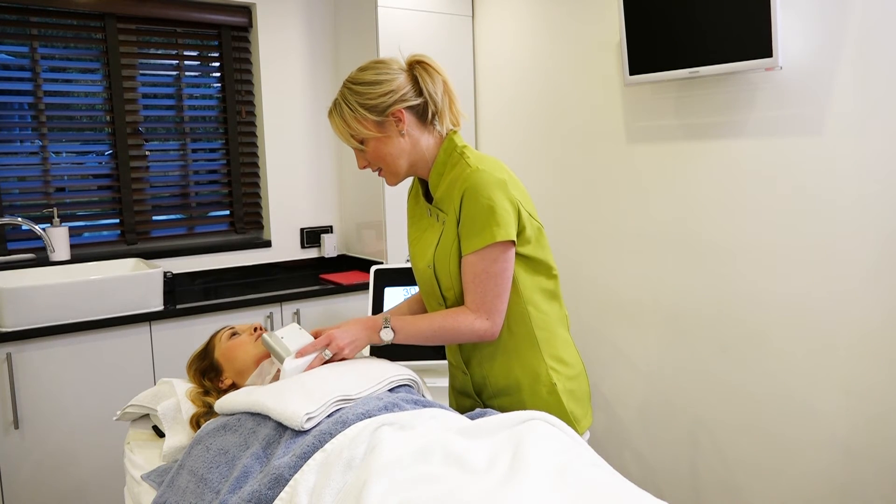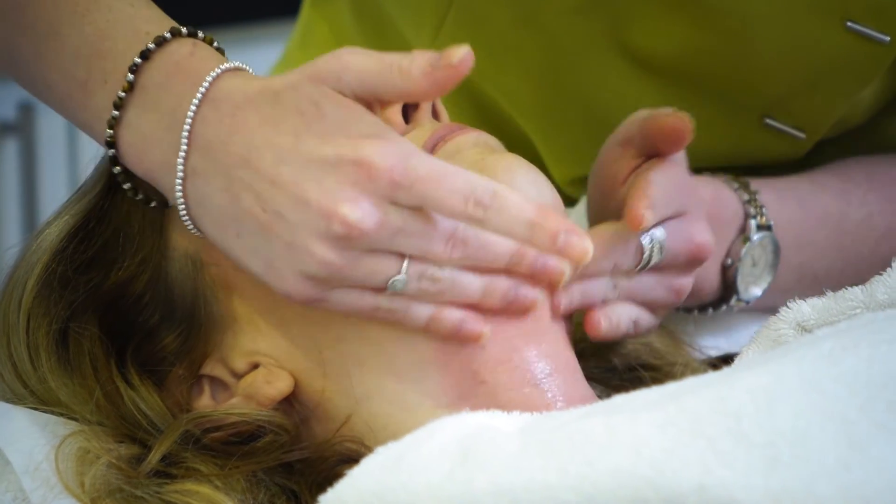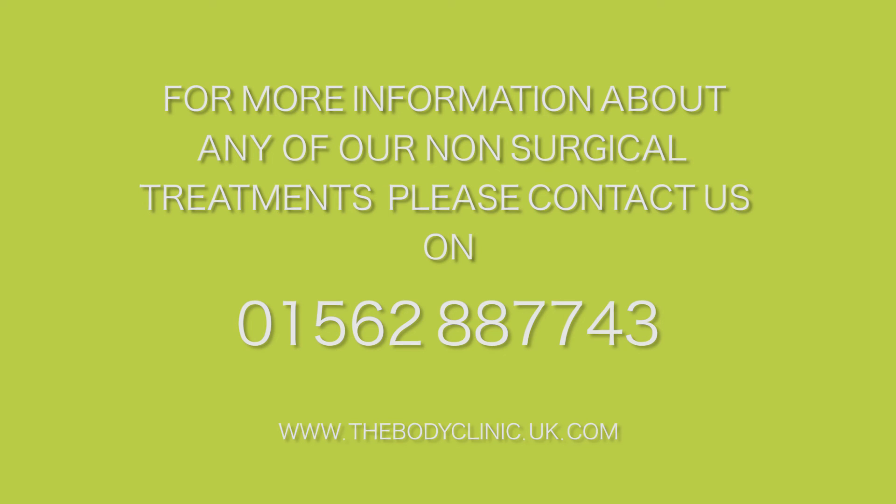To treat the chin area it takes just 30 minutes. Fat freezing is a safe, pain-free treatment with no recovery time. For more information, give us a call and contact us for a free consultation.